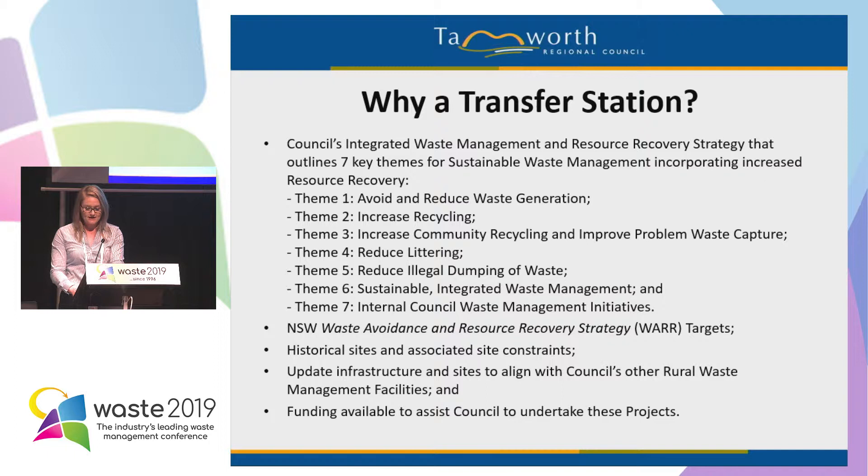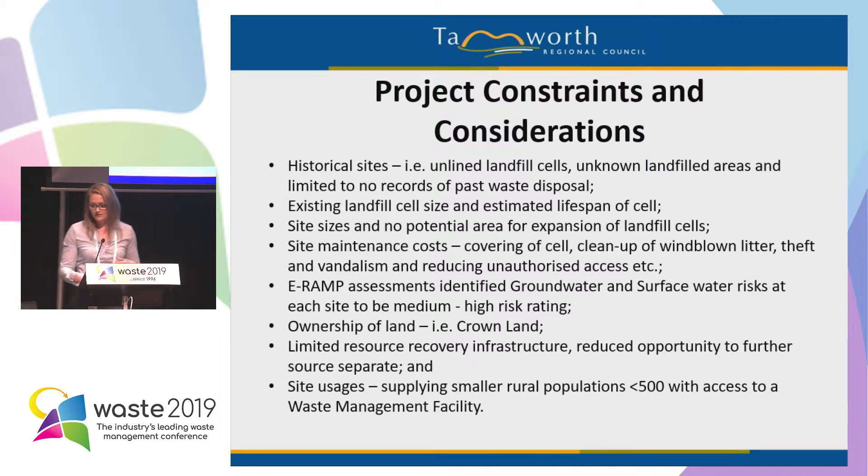We sought funding from the NSW EPA, and this aided us to provide a long-term solution to help continue to provide the surrounding communities with access to waste management facilities. In terms of project constraints, we had in-depth conversations with our waste management officers and landfill officers. Most historical sites are unlined, we've got very limited records on what and where waste was disposed of, limited infrastructure on site to manage stormwater, leachate capture, landfill cell size, and estimates on lifespan of the cell. On these sites, there are also limited areas for cell expansion.